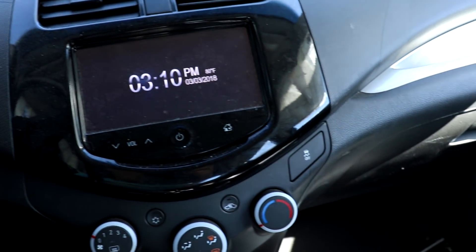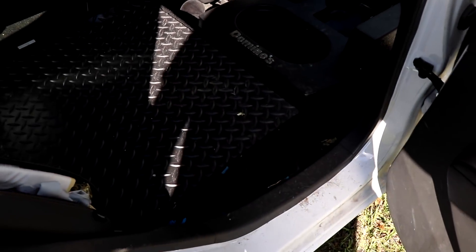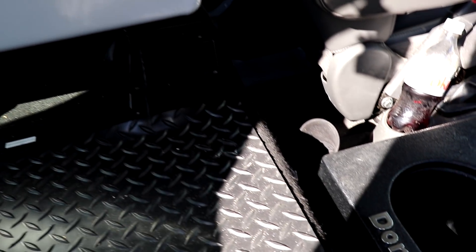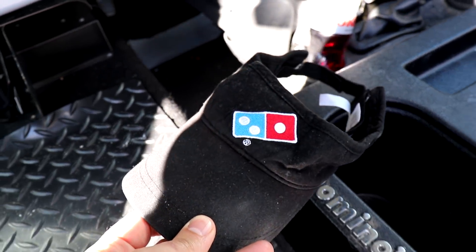The windows go down and up. The radio seems to be working. The AC even works. All the hard modifications of this car are left intact — the raised floor back here, the custom drink carrier, and there's the box for the warming oven. Somebody even left their work visor in here.